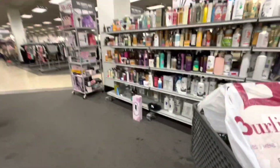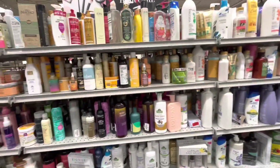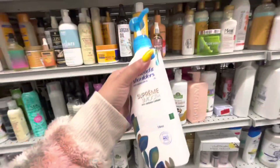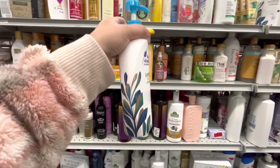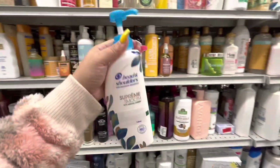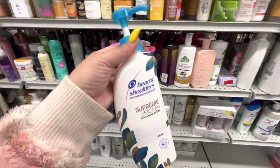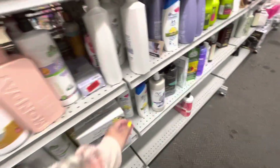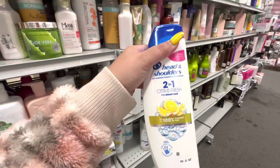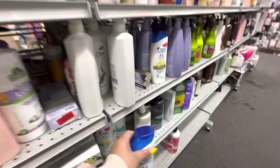Time to check the shampoos and hair care. I buy my husband his Head and Shoulders here for $4.99 — these are always more expensive at Walgreens, Target, and Rite Aid, so I like looking here or at Ross. They have a lot right now with different scents. They have this lemon citrus one, fresh for greasy hair, 2-in-1, $4.99.